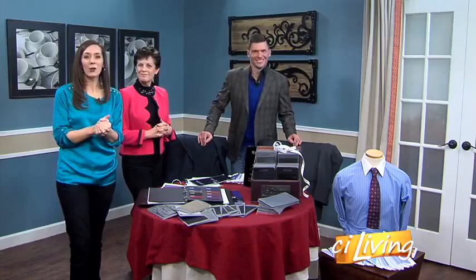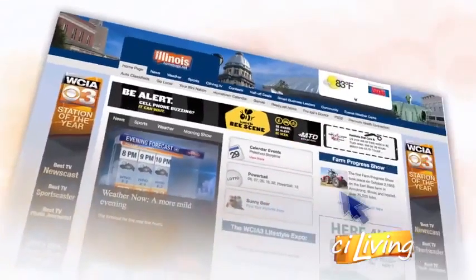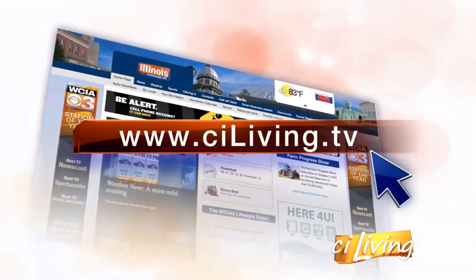You can connect with Delbert's on their brand new website online. We'll have it shared at CILiving.tv after today's show. Next: what to do when things get squirrely in your home. We'll be back.